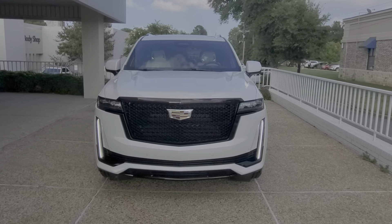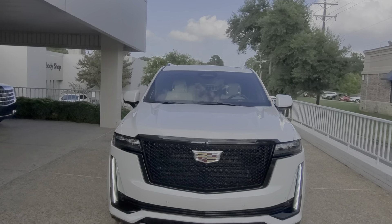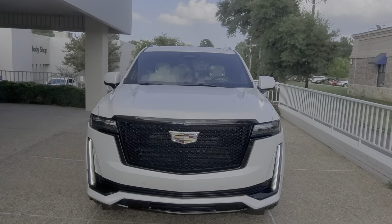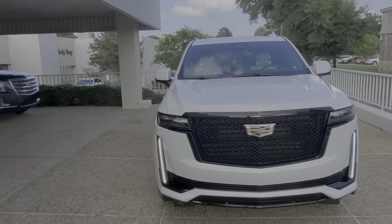Here is the 2021 Cadillac Escalade, exclusively at Wagner Cadillac. We got this in today to show our clients what the new 2021 will look like, what features it's going to have. Some features are going to be Escalade-specific, and I'll go over that here shortly.